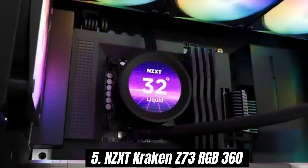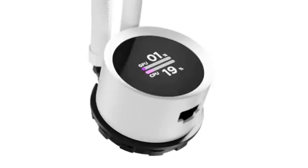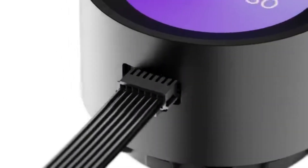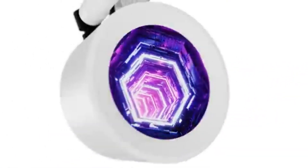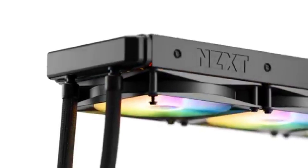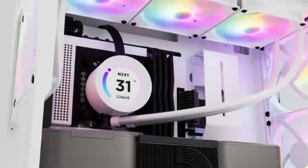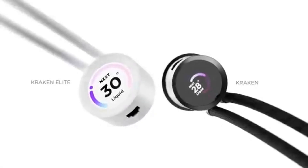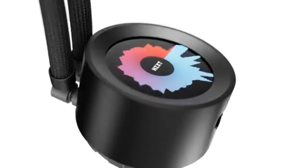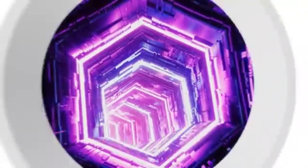Number 5: the NZXT Kraken Z73 RGB 360 stands out as a top contender in the all-in-one liquid cooler market. After extensive testing and comparing it with other popular models, it's clear why this cooler has garnered such a reputation. The Kraken Z73 features a stunning 360mm radiator that allows for exceptional heat dissipation, making it ideal for overclocking and maintaining optimal temperatures for high-performance CPUs.